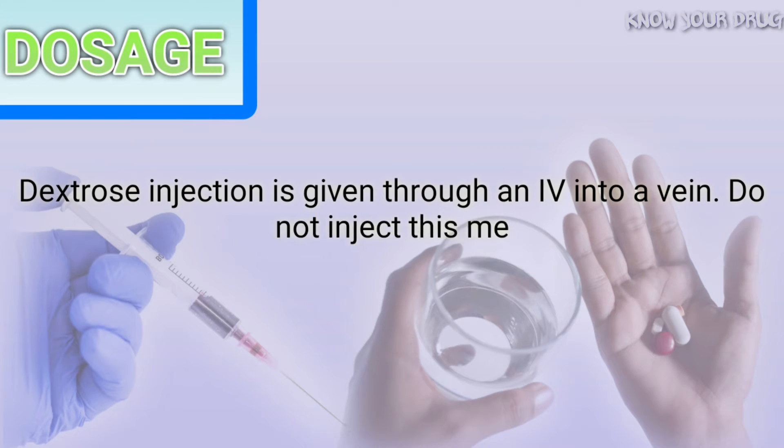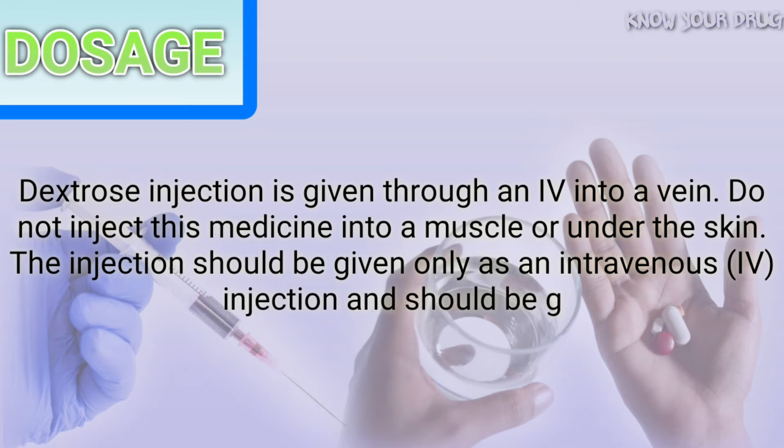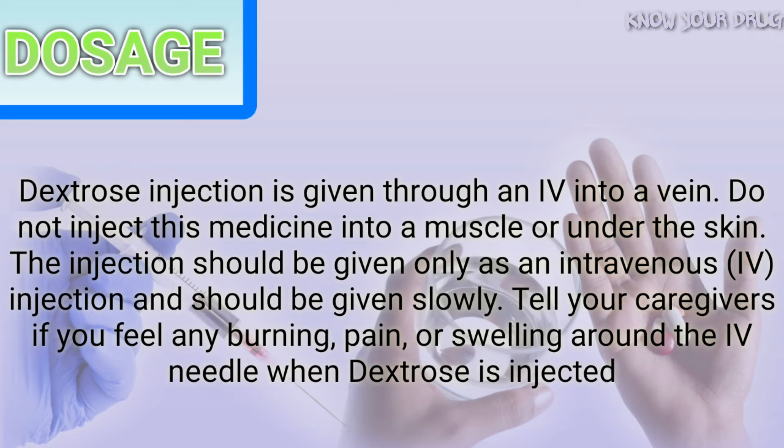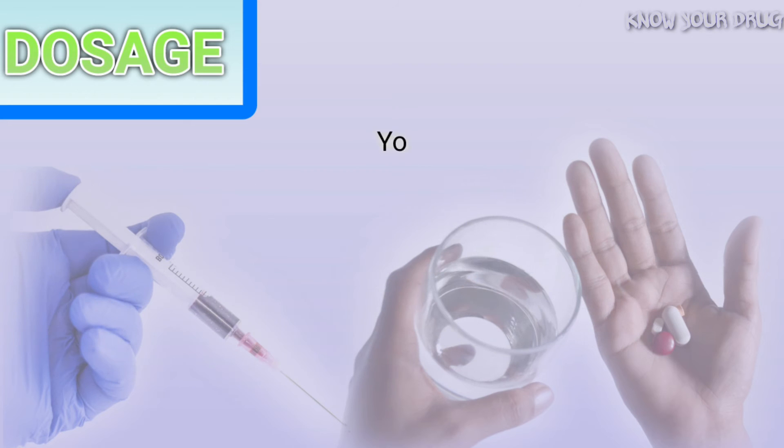Dextrose injection is given through an IV into a vein. Do not inject this medicine into a muscle or under the skin. The injection should be given only as an intravenous (IV) injection and should be given slowly. Tell your caregivers if you feel any burning, pain, or swelling around the IV needle when dextrose is injected.